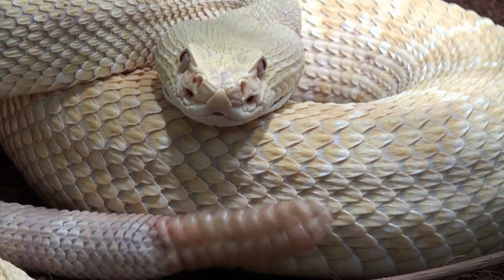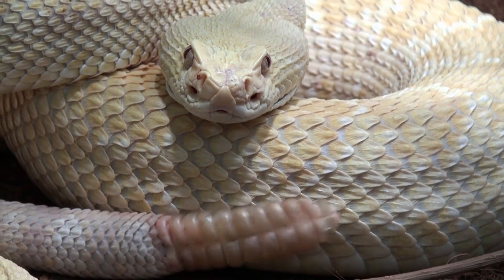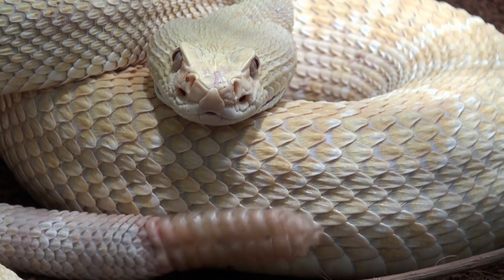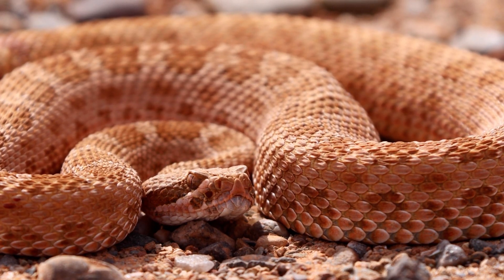Rattlesnakes, venomous vipers of the New World, are identified by a unique buzzing segmented rattle at their tail's tip. They inhabit regions from southern Canada to central Argentina, with high diversity in southwestern United States deserts.